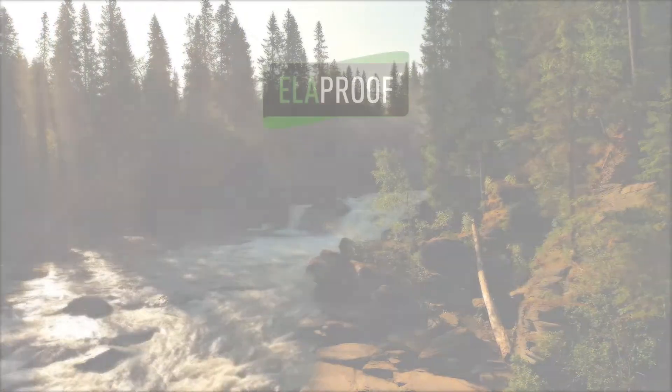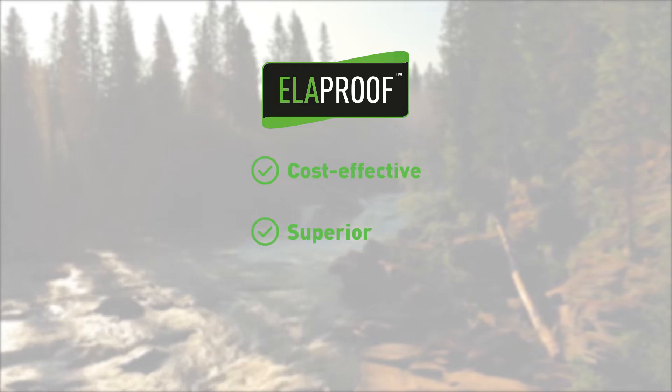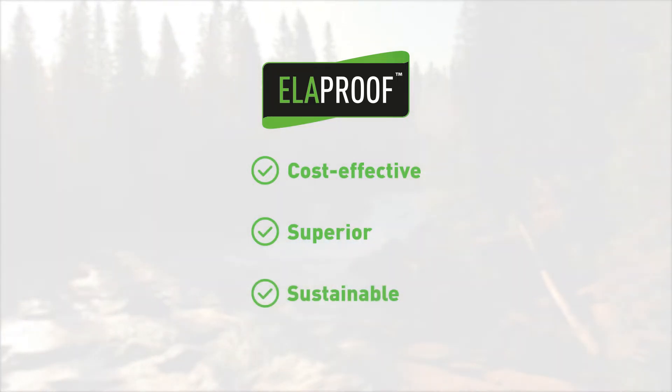So here we have a solution that's extremely cost effective, vastly superior in features, and environmentally sustainable. Why not protect with Ella Proof?